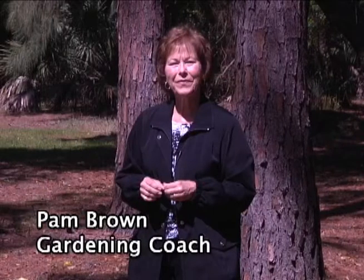Pam Brown is a master gardener and gardening coach. In this lesson, she talks about container gardens and raised bed gardens.